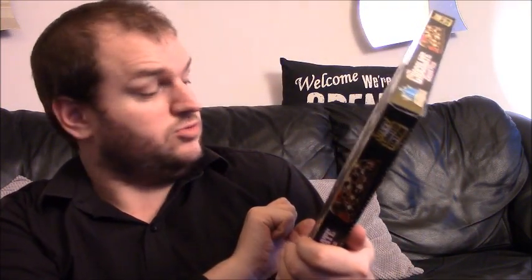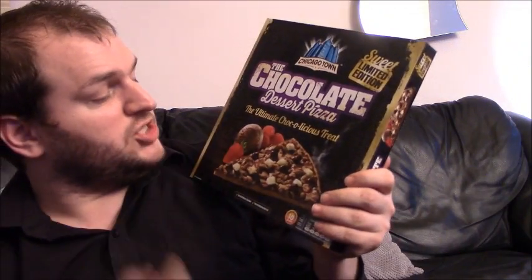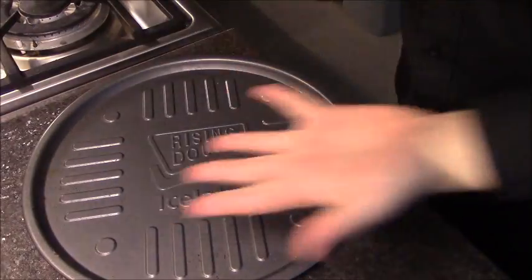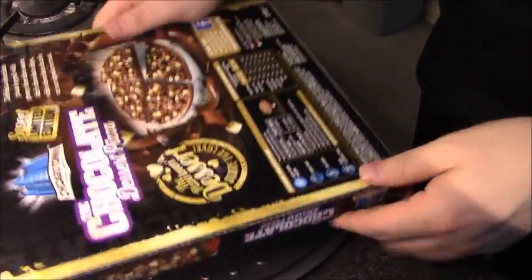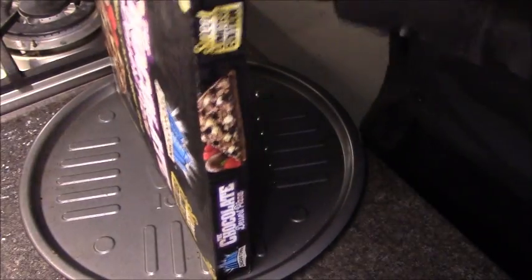This looks very weird. The serving suggestion in very small letters on the bottom says to serve with a scoop of ice cream, and there's one strawberry with the green bit still on. Anyway, let's see what it tastes like, shall we. I'm going to cook it on my Iceland rising dough tray — this was free with a pizza ages ago. So let's get this open. Cook on the middle shelf, blah blah blah blah.